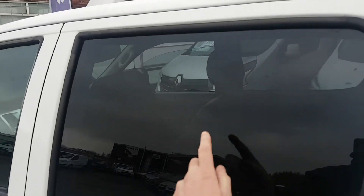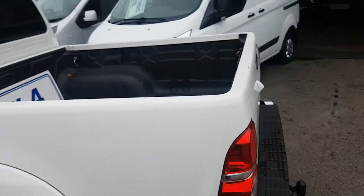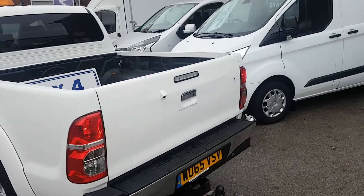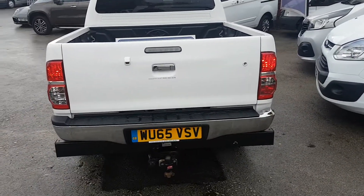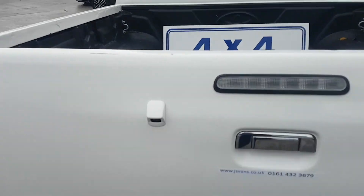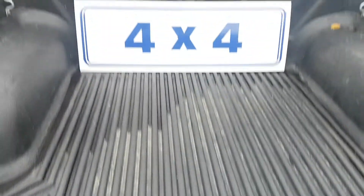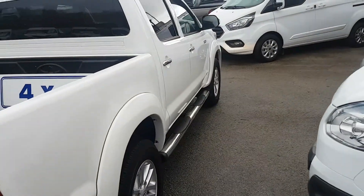It's got the rear tints on these windows here. Nice and clean on the bodywork — just been a lease vehicle. Witter tow bar there with the pin and the electrics. Rear park camera. It's got the rear load liner and mud flaps.